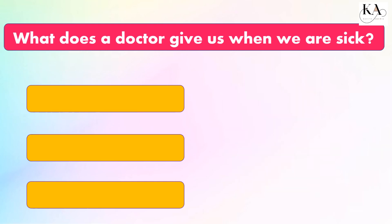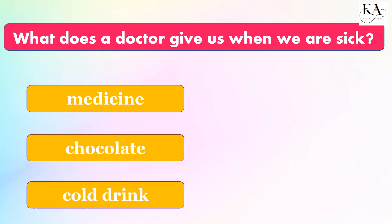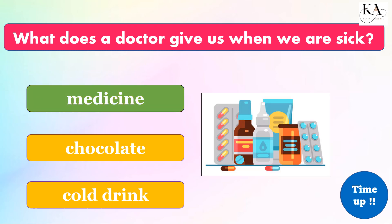What does a doctor give us when we are sick? The correct answer is: medicine.